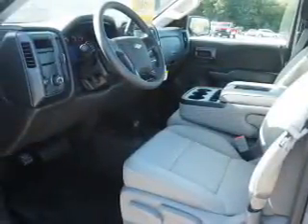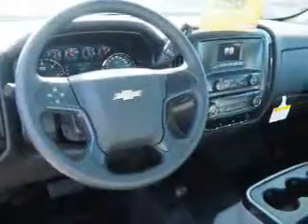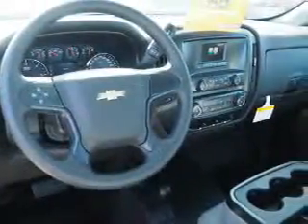A trip computer, power outlet, air conditioning, and power door locks — great quality at a great price. Call or click to contact us today.